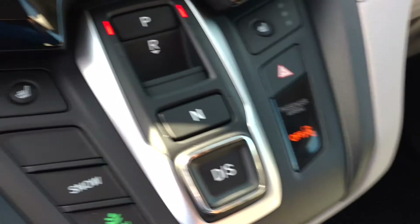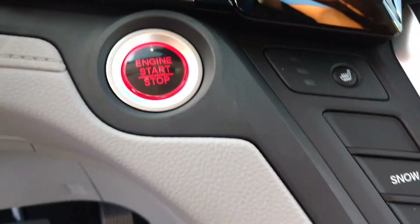This vehicle is leather here. Push button start as well. You got the sunroof here as well.